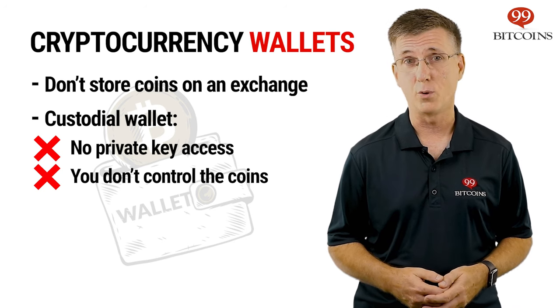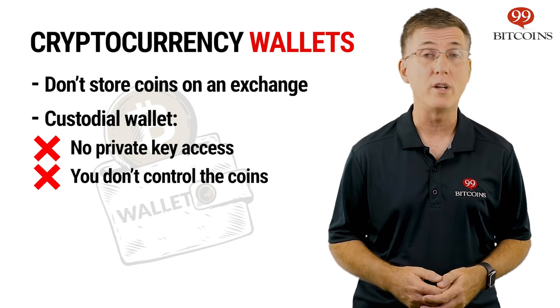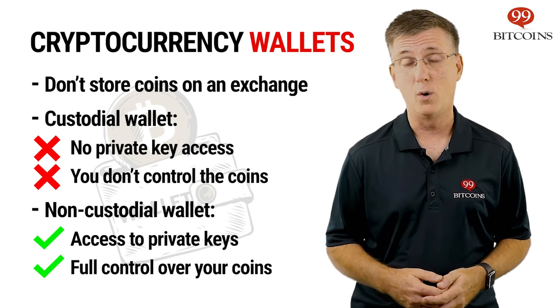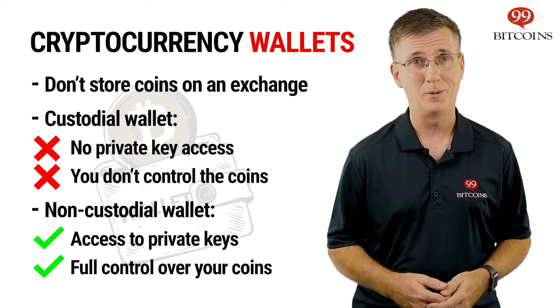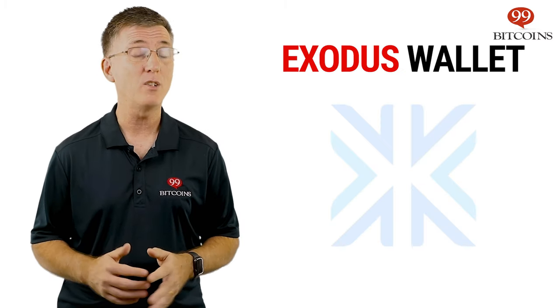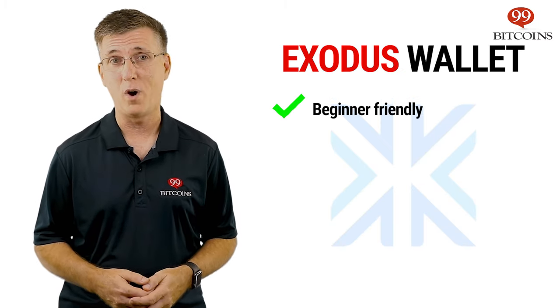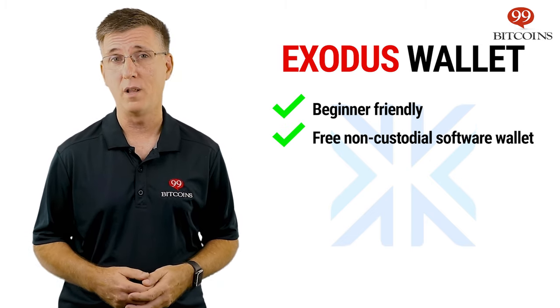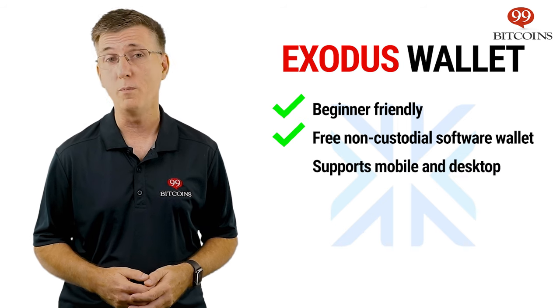The recommended way to store cryptocurrencies is to move your coins off the exchange and onto a non-custodial wallet — a wallet that you and only you can control. Our number one pick for the best beginner-friendly non-custodial wallet is Exodus, a free software wallet that can be installed on your computer or mobile phone.